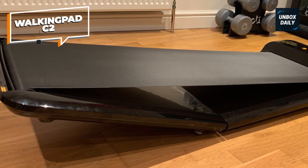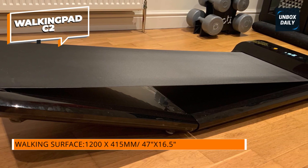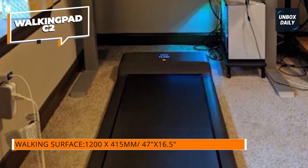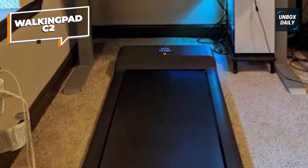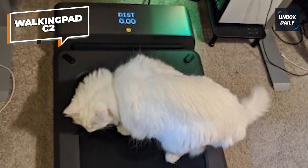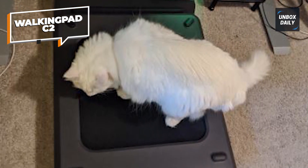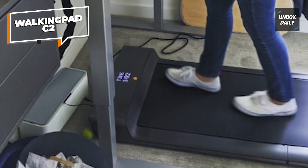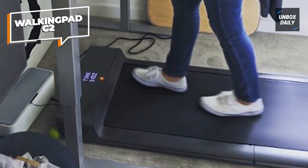It has a maximum speed of 3.7 miles per hour, so it's great for even fast walkers. A remote control lets you easily adjust speed, switch between modes, and turn it on and off without stopping or bending down. Note that the remote battery is not included. The treadmill is also Bluetooth-enabled with built-in speakers so you can listen to music or watch videos while you exercise. However, with a weight capacity of just 220 pounds and a compact walking surface, it's not the most suitable choice for bigger or taller people.